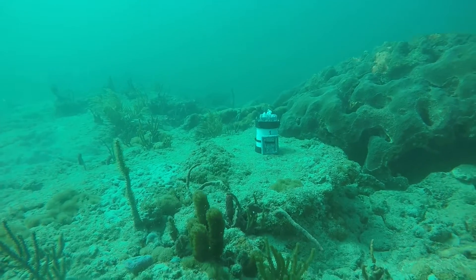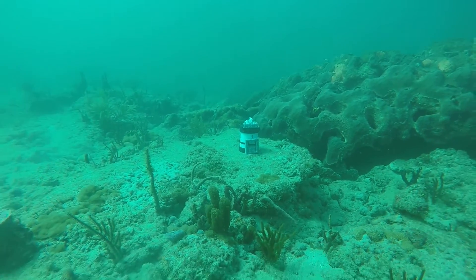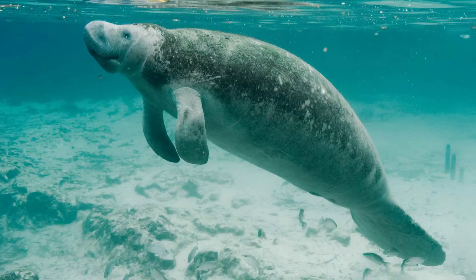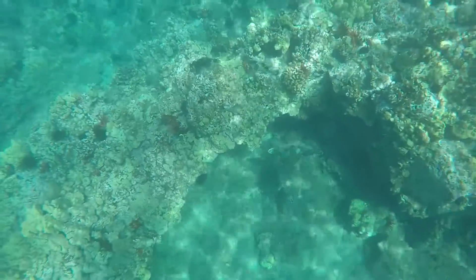For endangered species, eDNA is a great tool to make sure that we are successful in not just conserving, but hopefully rebuilding these populations of big charismatic animals that we really want to see in the ocean. And they need our help to survive.